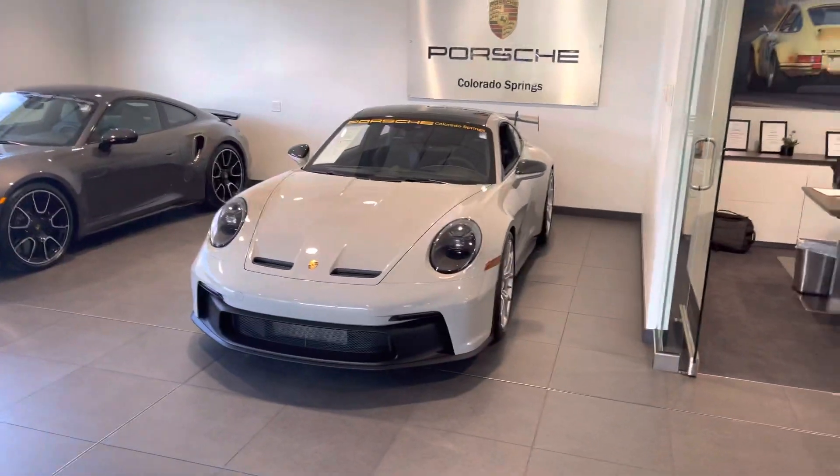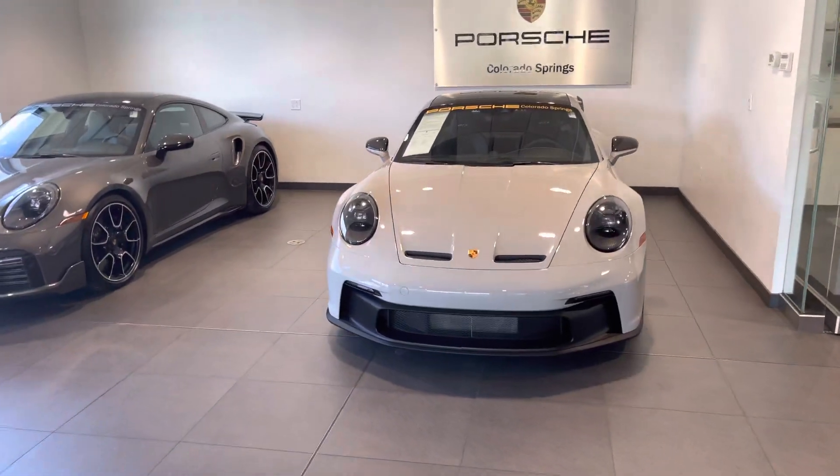Good morning, YouTube. It's John at Porsche Colorado Springs. Just got this little bad boy in — a 2022 GT3.